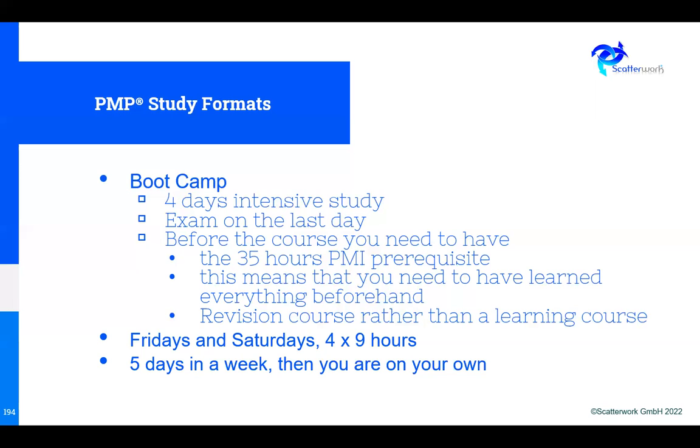Another option is five days in a week — you do a course, and then after that you're on your own, maybe with a book. In summary, a lot of these formats are not impossible and might suit your circumstances, but they are actually quite demanding.